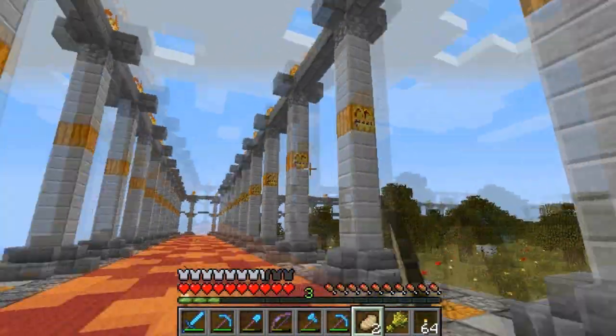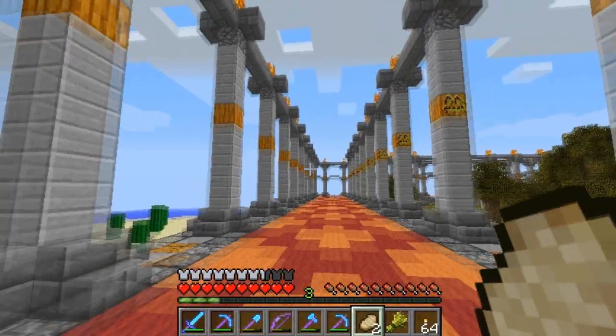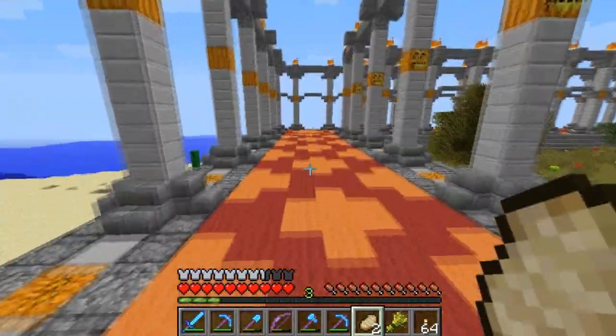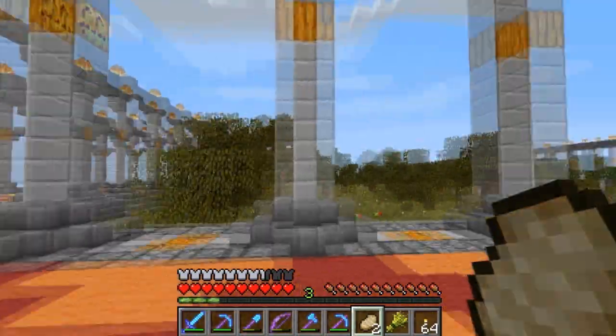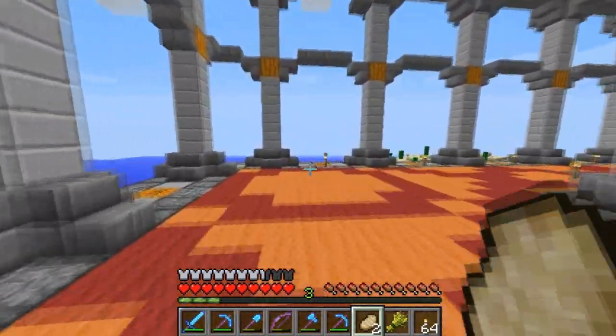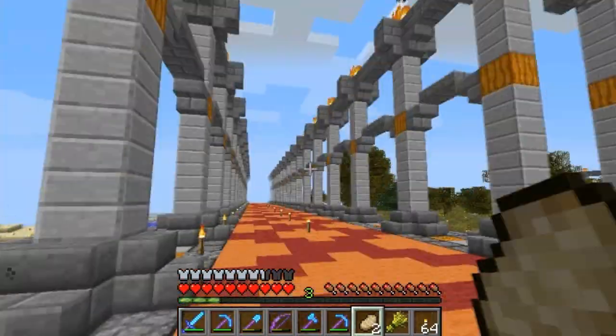Of course, these pumpkin faces won't be visible once I get the struts up or the archways, but it looks pretty darn epic when you're walking around, and especially when you're out a ways and looking in.